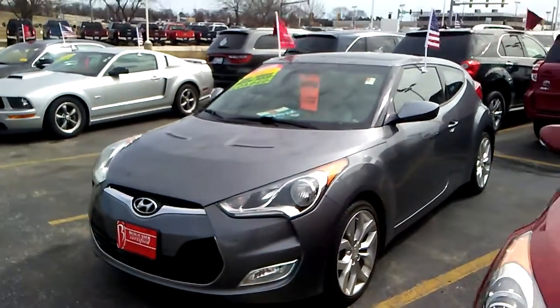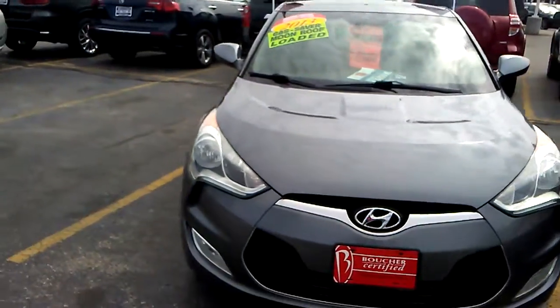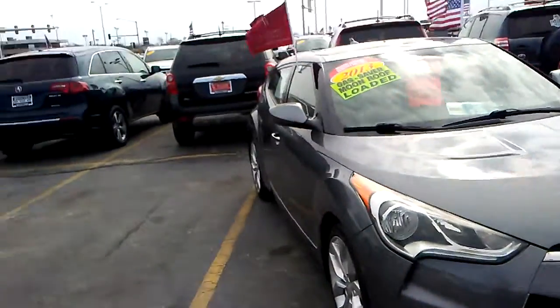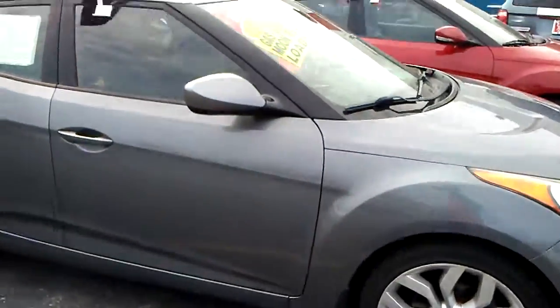Thank you for your interest in this 2013 Hyundai Veloster. As you can see, this one is a beautiful gray in color, fully inspected by our certified technicians. It does come with the Carfax and is loaded up with equipment including alloy wheels.